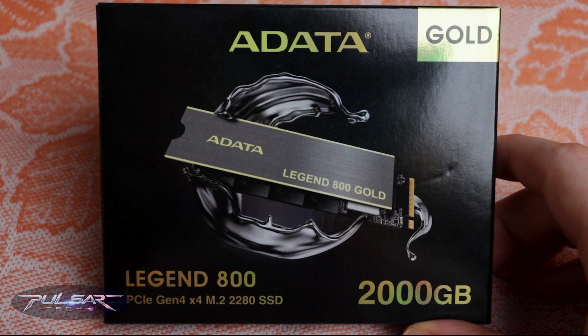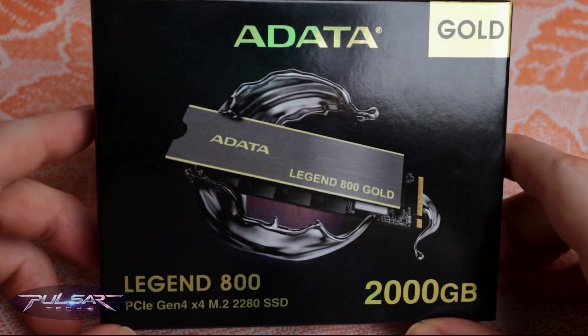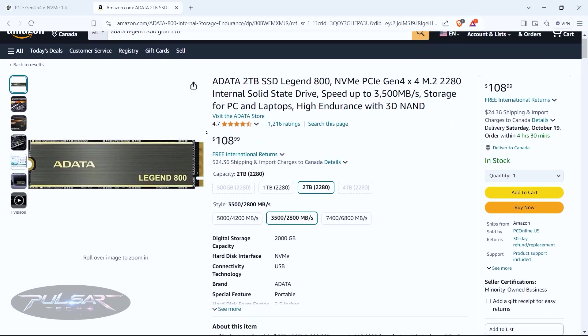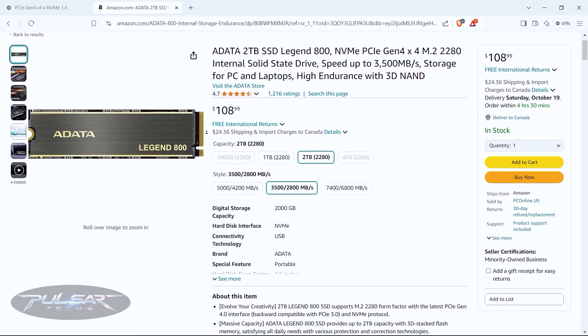This drive stands out as one of the most affordable NVMe SSDs in its class. At the moment, the 2TB version is priced at around $110, making it an attractive option for those seeking high capacity without breaking the bank.